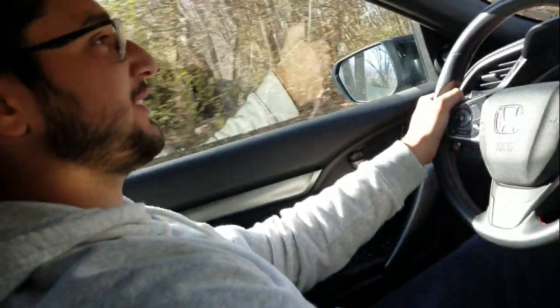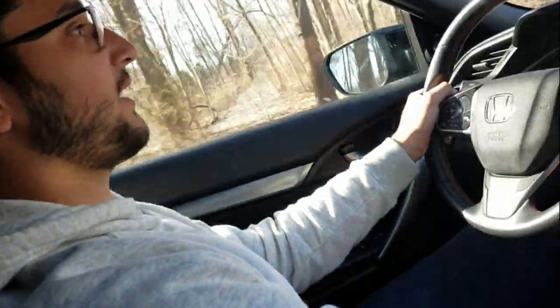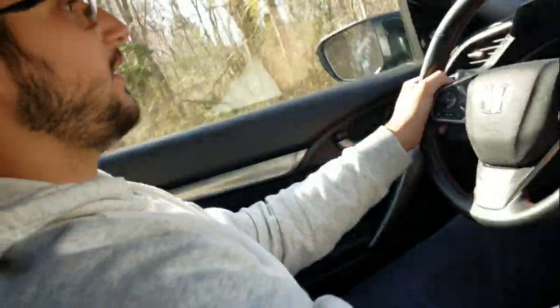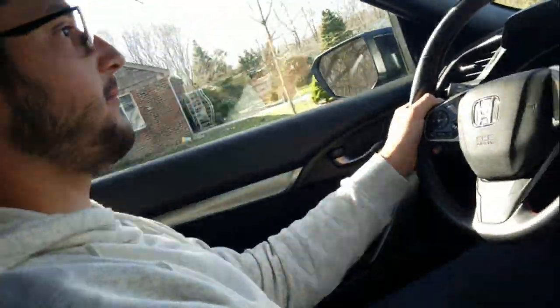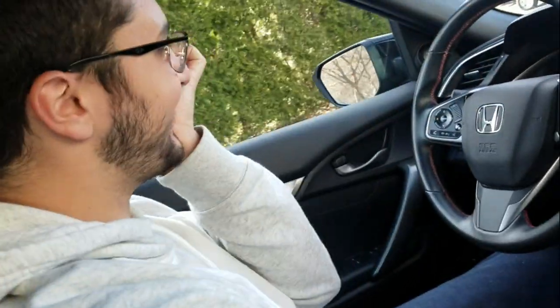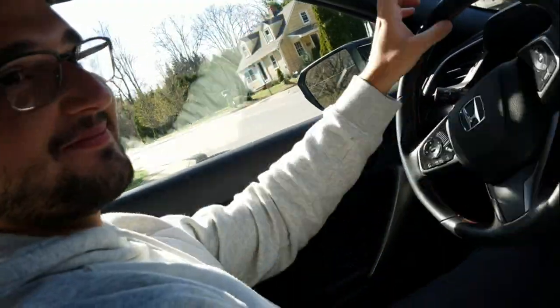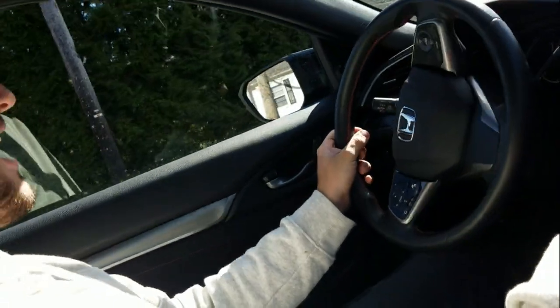That was my 0-60 with John. Do you have anything to say, John? That was terrifying. Why was it terrifying? I'm not used to it. Why was it terrifying? I thought we were going to fly off the map. It's just acceleration, John. The Earth is round, not flat — we're not going to drive off the edge of it.